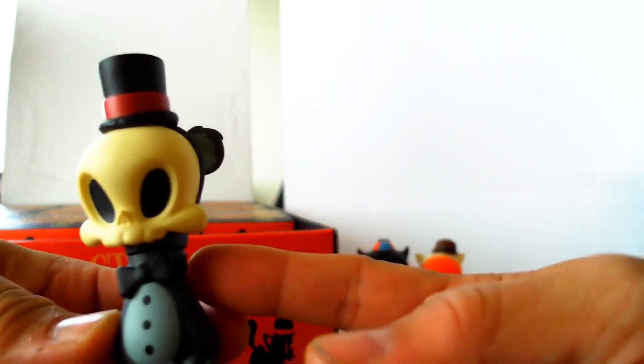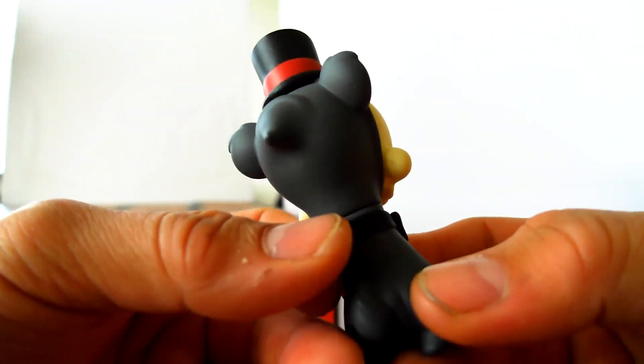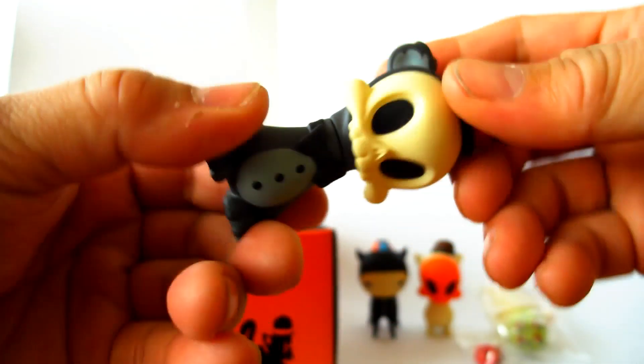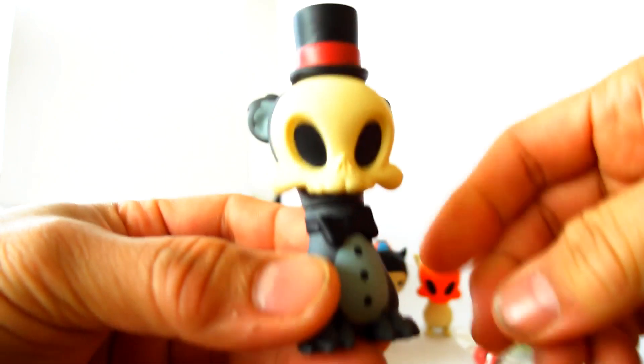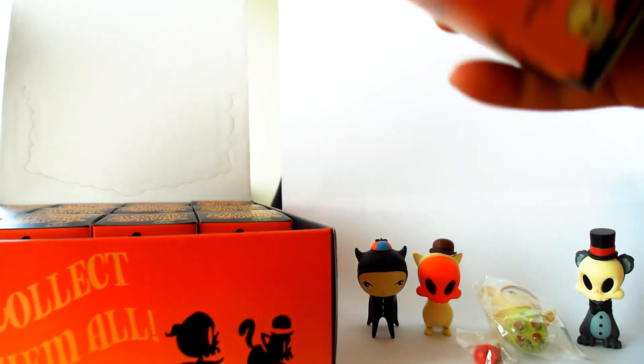It's cool to open up this kind of case because you don't know what you're getting, you don't know how rare they are, you don't know anything. This one is Kuma in black and gray and he's very cool — head spins and everything. That's pretty awesome.